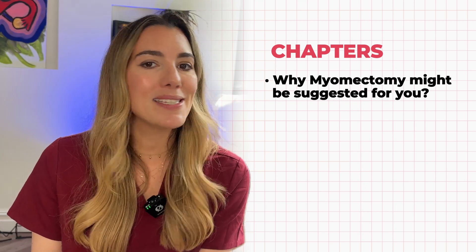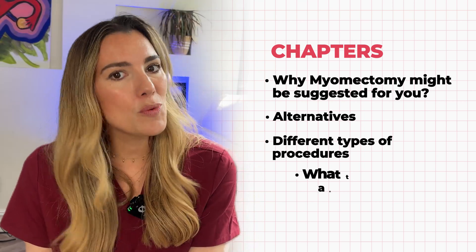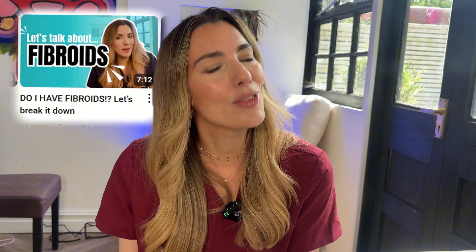If you have been told that you have fibroids and that surgery might be the next step, it is totally normal to feel overwhelmed or unsure. This video is here to help you feel more informed and in control before you make any decisions. I'm Brooke, an obstetrics and gynaecology doctor, and today we're going to be talking about myomectomy, a surgical procedure that aims to remove fibroids from your womb. We'll go over why myomectomy might be suggested for you, what the alternatives are, the different types of procedures available, and what to expect before and after surgery.